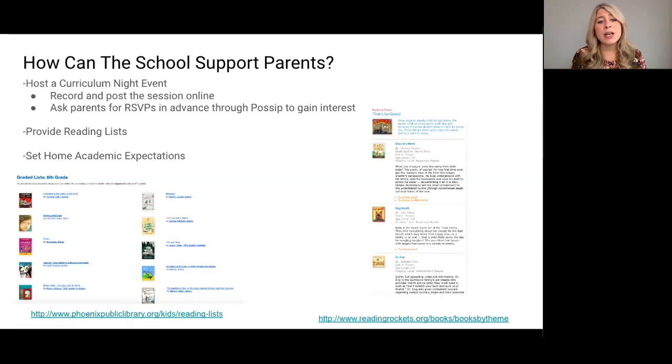Remember to record the session and post it online so that parents can refer back to it, or if they couldn't make the event they can still participate in the learning. POSIP schools also use their weekly bonus question text to get RSVPs for the curriculum night event and publicize it to parents.